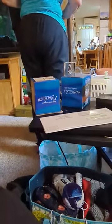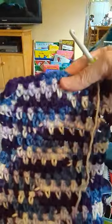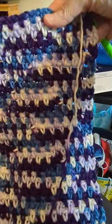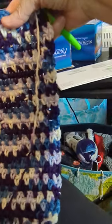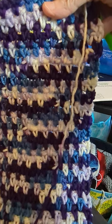What I'm working on — this will be, I don't know, ear warmer, scarf, whatever. But this is what I've got. Having fun with it.